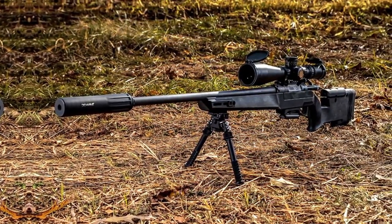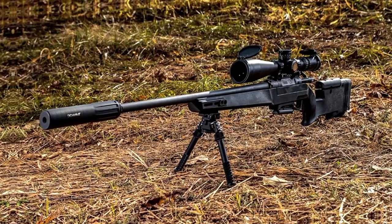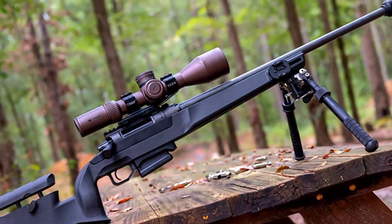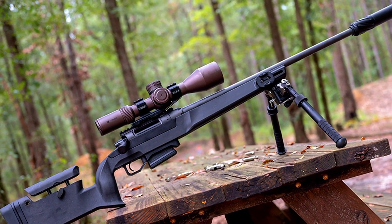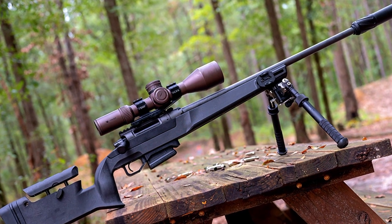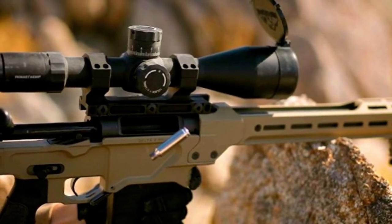With its extended barrel length, match-grade accuracy, and thoughtful design, the Daniel Defense Delta 5 Pro 6.5 Creedmoor rifle is a top-tier option for competitive shooters, long-range enthusiasts, and hunters who demand both performance and adaptability. It stands as a testament to Daniel Defense's commitment to producing high-quality firearms for the most discerning shooters.